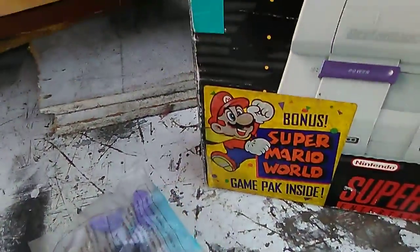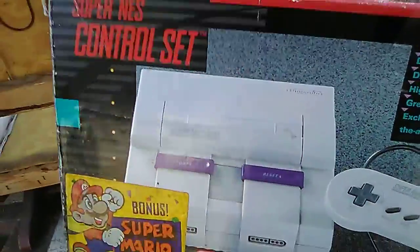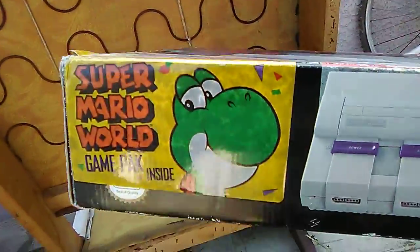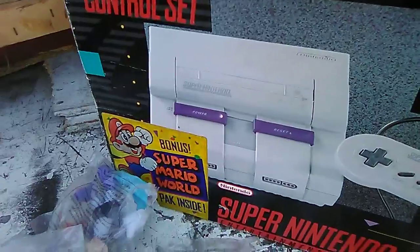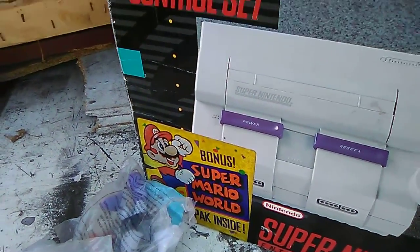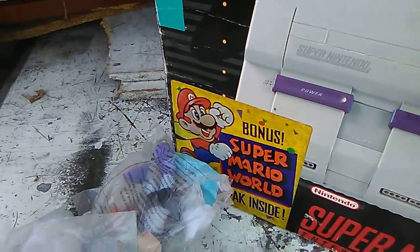Also, for you gamers out there — I forgot I had this Super Nintendo box. I bought it about maybe 12 years ago, but this sticker I've never seen before — there's Yoshi right there. Let me know in the comments: does this count as a variant, or is this just a sticker? Because I bought it and the guy was like, 'yeah it has a sticker on it,' but he didn't overcharge me or anything.